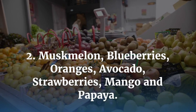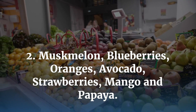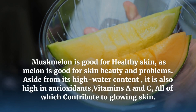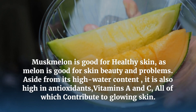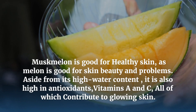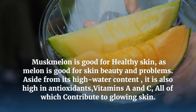Muskmelon, Blueberries, Oranges, Avocado, Strawberries, Mango, and Papaya. Muskmelon is good for healthy skin — aside from its high water content, it is also high in antioxidants, vitamin A and C, all of which contribute to glowing skin.